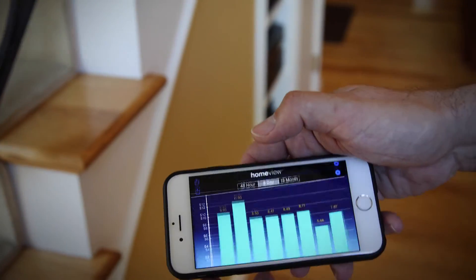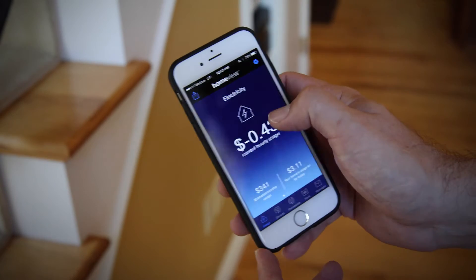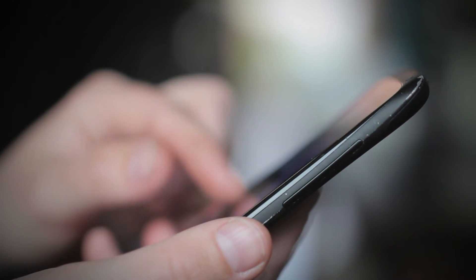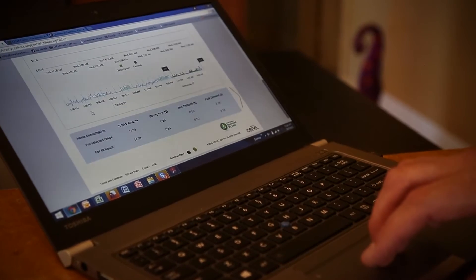Once we did that, we've begun to implement programs associated with the automated metering that help our customers. So you can monitor your water use and your electric use right on your personal phone, you can pay your bill, you can send us a complaint, you can tell us how good we're doing. Whatever you want to do can be done from your phone and obviously from your laptop or your home computer.